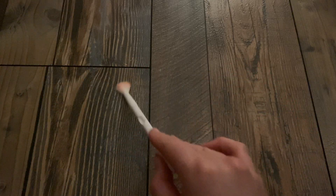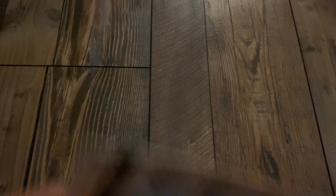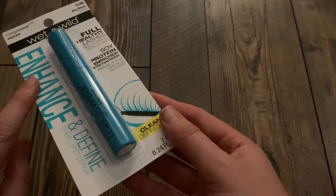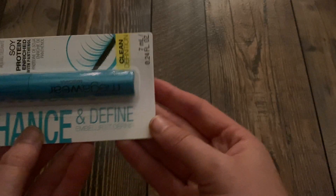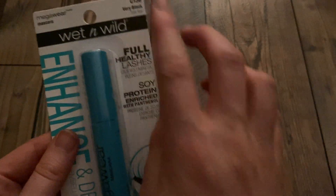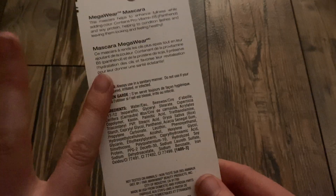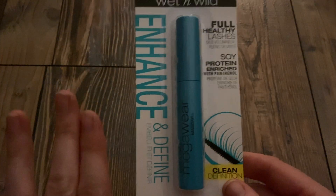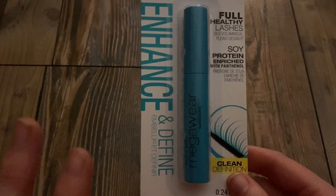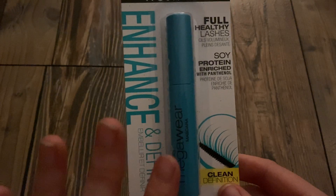So first we have the Wet n Wild Grease brush. The next makeup item is this Wet n Wild Enhance and Define Mascara. Very black. It is not waterproof. I'm trying to find a replacement for my very much beloved Maybelline mascara.